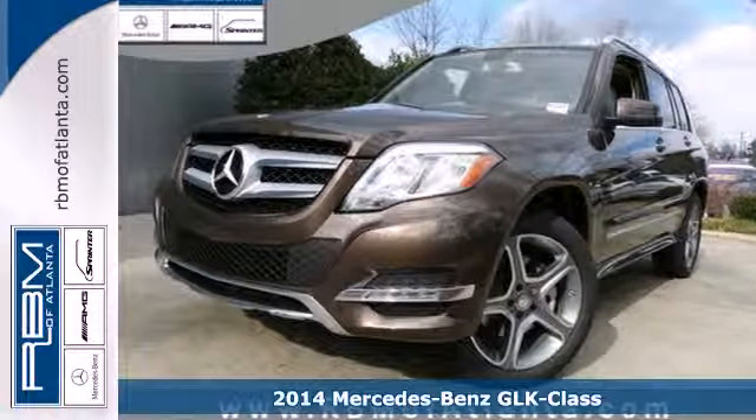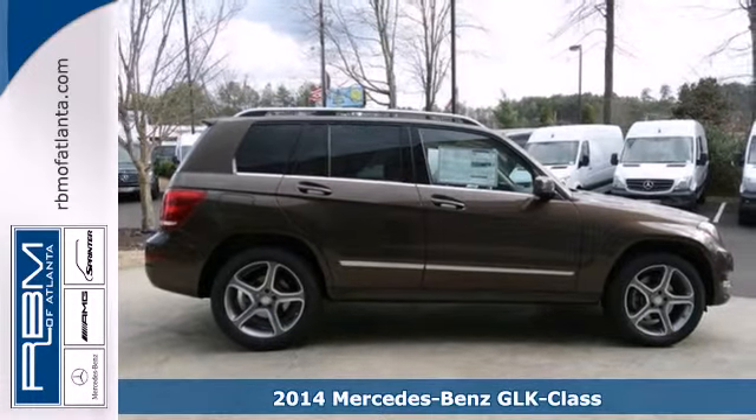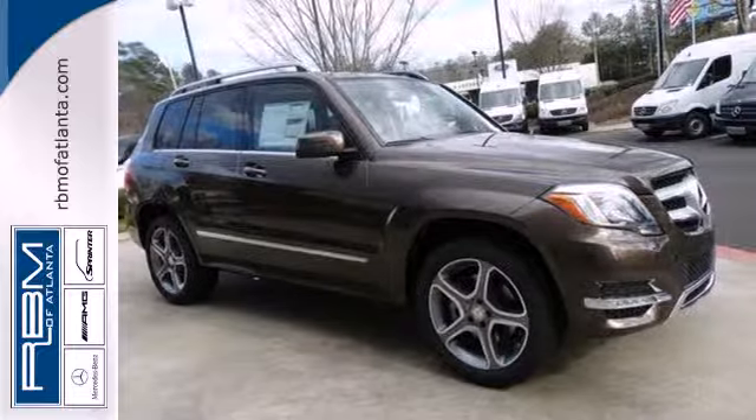It's a 2014 Mercedes-Benz GLK class. This muscular yet elegant SUV will look equally perfect on your driveway or traversing the American landscape.